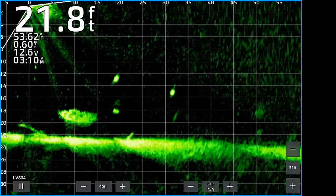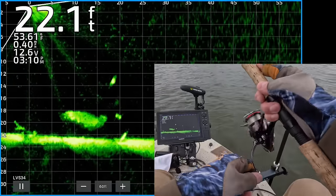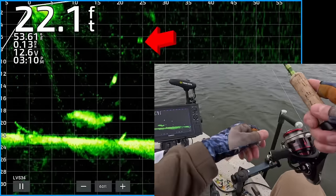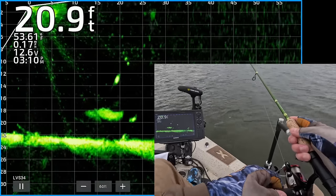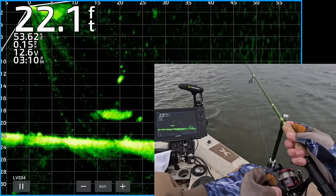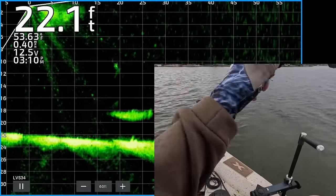There's a couple of nice-looking crappie. One's about 20 feet from the boat — he looks a little bigger, so I'm going to cast to him. There you see my weight and jig coming down to the crappie. See if I can get them to turn and eat it. He already saw it, and he is turned, coming in for the kill. Got him.